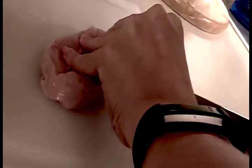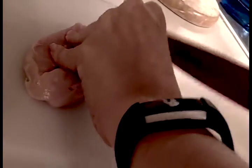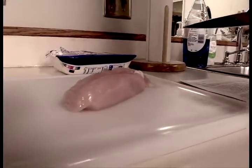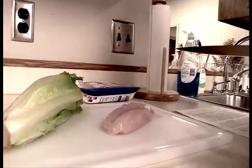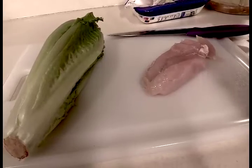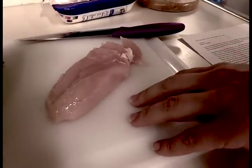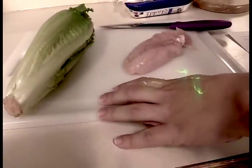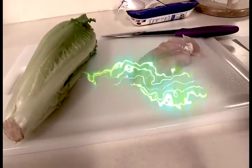I have some chicken that I'm cutting to prep to put on top of a salad that I'm making. Even though I've washed this knife, this cutting board, and my hands, I could still make someone sick if I cut this lettuce and make it into a salad. Cross-contamination occurs when potentially contaminated foods, like this raw chicken, come into contact with items that are ready to be eaten, like this washed lettuce. The foods don't even have to be directly touching to spread contamination.